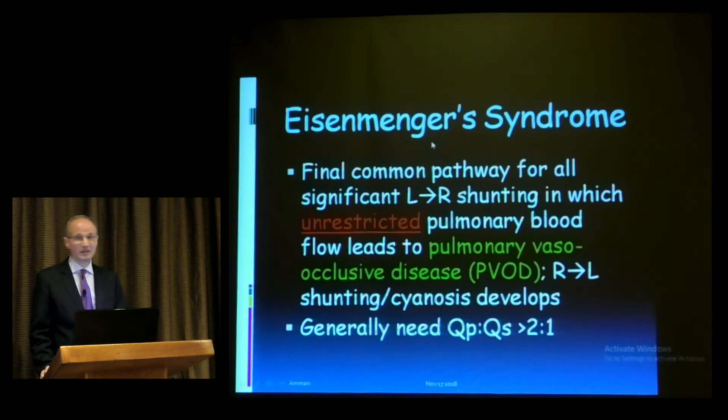Eisenmenger syndrome is the final common pathway of all significant left-to-right shunts, in which unrestricted pulmonary blood flow leads to pulmonary vascular occlusive disease, progressing to right-to-left shunting with cyanosis and clubbing. Generally, a Qp:Qs of 2:1 or more is required to progress to Eisenmenger or pulmonary vascular occlusive disease.